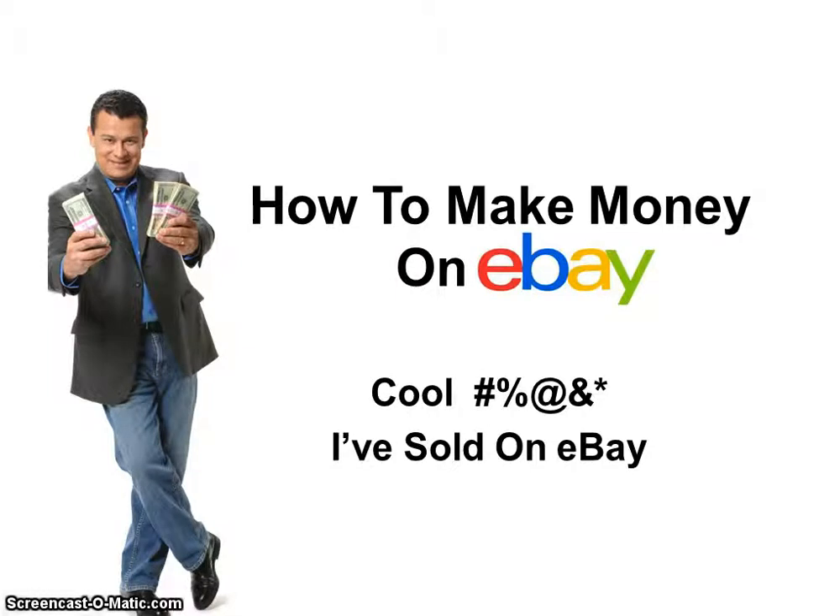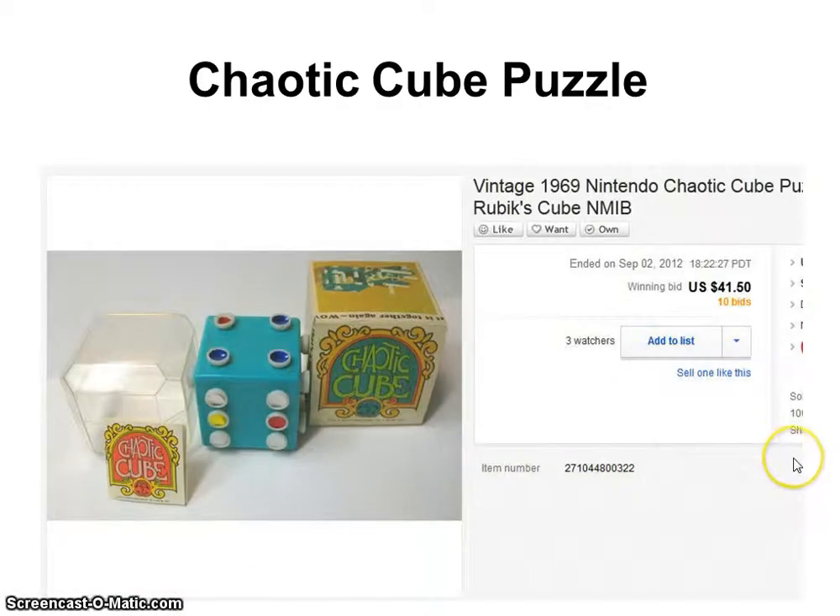This is Dave Espino with MoreMoneyNews.com and welcome to another edition of Cool Crap I've Sold on eBay. In this edition I want to show you a very cool little toy. It's actually called the Chaotic Cube Puzzle. It's from 1969 and as you can see here it sold for $41.50 with 10 bids.